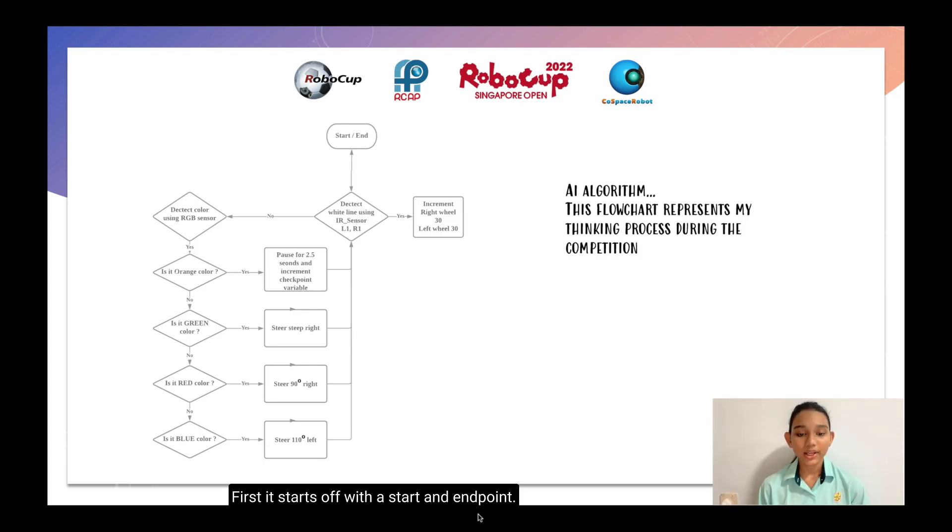First, it starts off with the start and end points. Then the robot will first ask a question: does it see a white or black line using the IR sensor? If so, it will increment the right view and left view values by 30. If it doesn't, it will detect the color using the RGB sensor. If it detects orange, or the checkpoint color, it will pause for 2.5 seconds and increment the checkpoint variable. If not, we will continue asking: does it see green, red, blue, cyan, and other colors? In the end, this entire process repeats again and again.